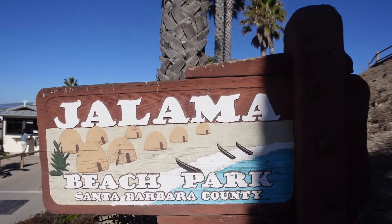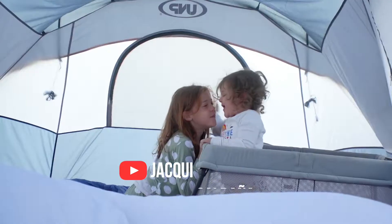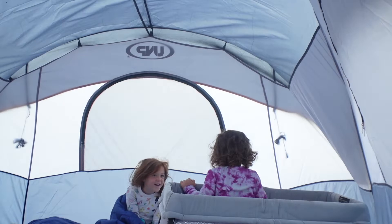Good morning from our tent here at Llama Beach. We are camping here for four days, but today we're bringing you along to share some of the fun we're having. The girls wake up so early when we're camping — it's time to get up and get some coffee.